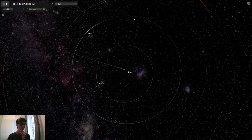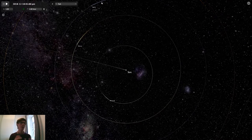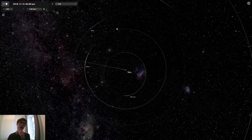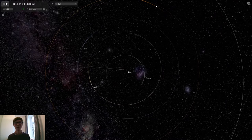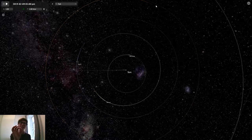A step further out becomes our home planet, Earth. We'll be coming back to Earth and the Moon in just a little bit when we talk more about how it's tidally locked. And then finally for the inner planets, another step out is Mars. I like to try and point out the scale we're talking about here. You can already see just how large things are by how small our Sun currently looks — this massive object is now becoming a tiny speck and we've only reached Mars.